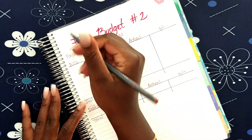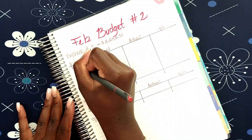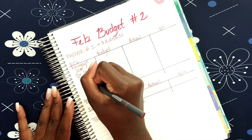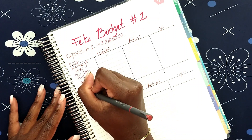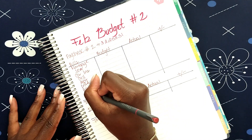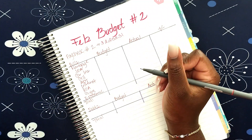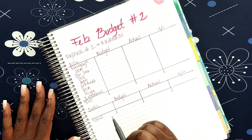Let me go ahead and write in my bills. Shout out to Melanie Cruz — she let me know that I spelled 'budgeting' wrong in my intro, and I did not even realize that, so thank you girl. Alright, so we have mortgage, car insurance, cell, ADT, internet, my HOA because that's due this month, gym, and that's it.